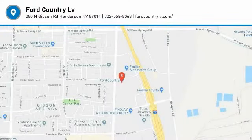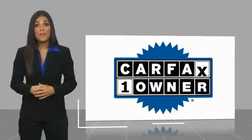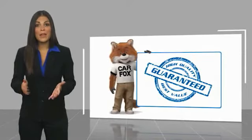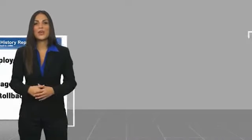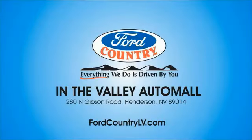Stop in today and see for yourself. This is a one-owner vehicle with a Carfax vehicle history report. Be sure to find a complimentary copy of this report online or contact the dealership. This vehicle qualifies for the Carfax buyback guarantee. Visit Ford Country in the Valley Auto Mall today.